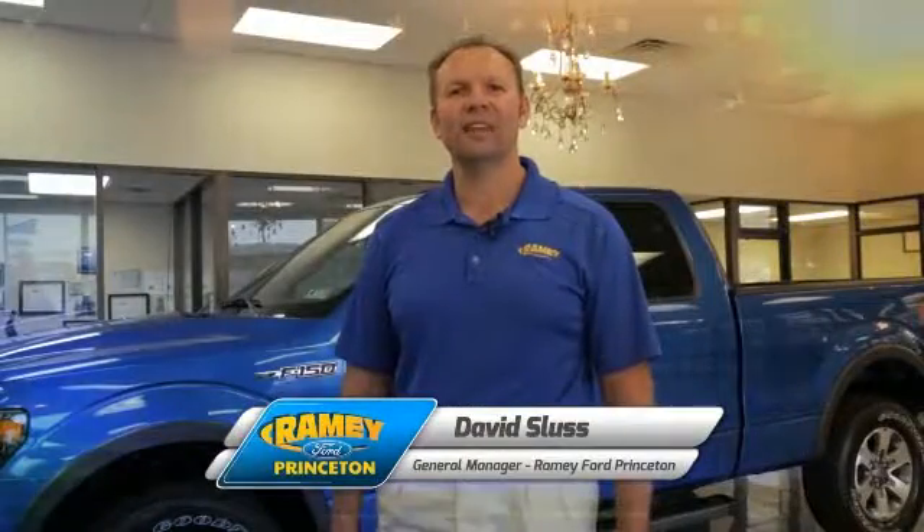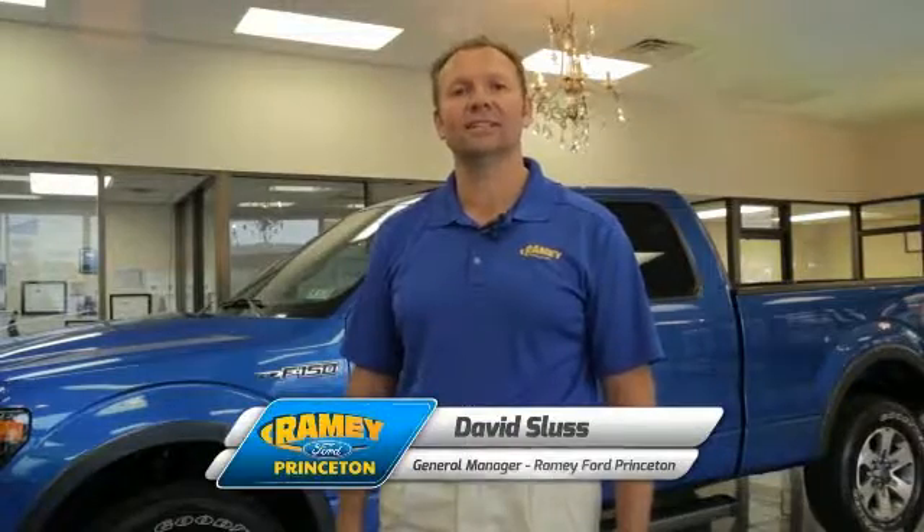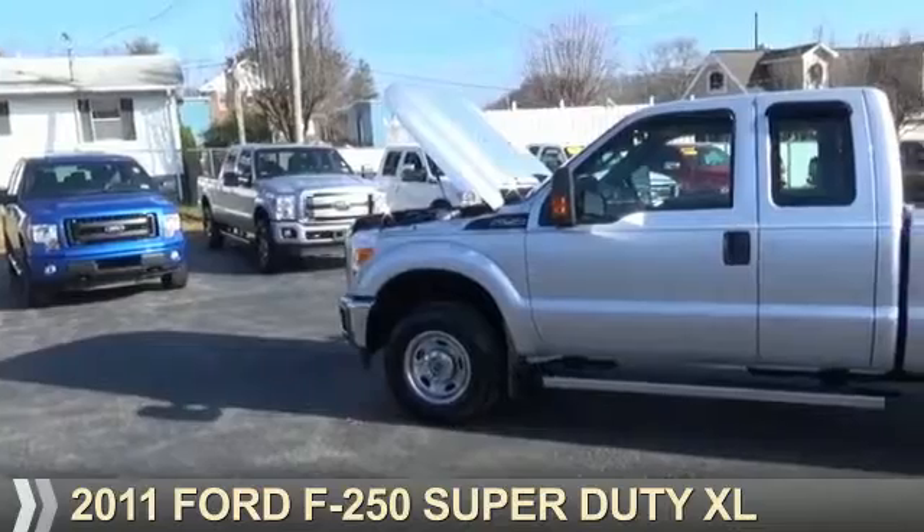Hi, I'm David Sluss, General Manager, Ramey Ford in Princeton. I'd like to thank you for taking time to look at this vehicle. This could be the vehicle you're looking for.